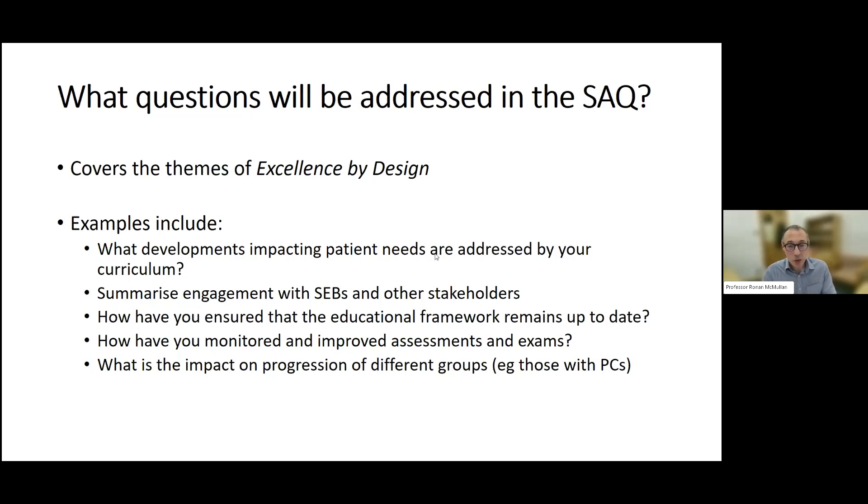We need to think about ways we engage with the statutory education bodies, whether we are monitoring our assessments and exams and whether there's an opportunity to improve these, and increasingly about the impact of our curricula on progression of different groups of doctors, such as those with protected characteristics.